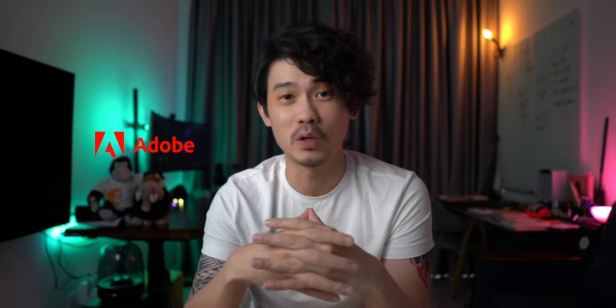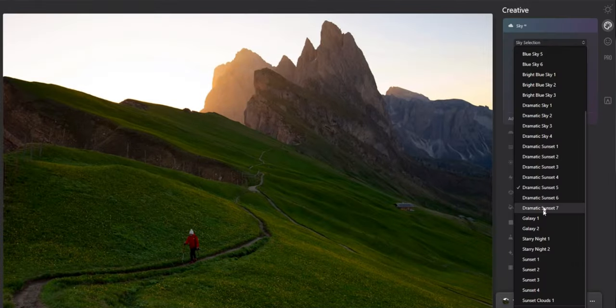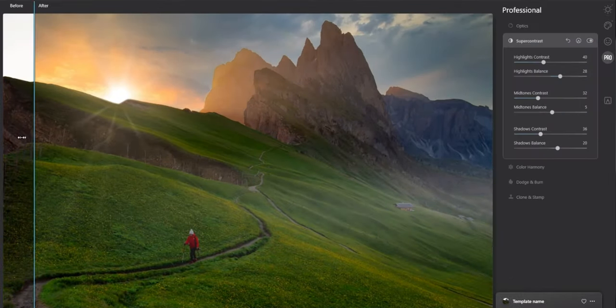Luminar is relatively new to me as I've only used it twice, but as someone unwilling to pay for an Adobe subscription, I find this AI-powered photo editing app pretty promising. I didn't do a lot of photo editing prior to starting this YouTube channel, so I can't fully compare it to other editing apps. I might need more time to tell if it'll stay in my arsenal, but seeing what it can do on their website, it's promising.